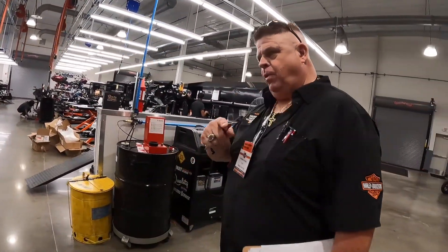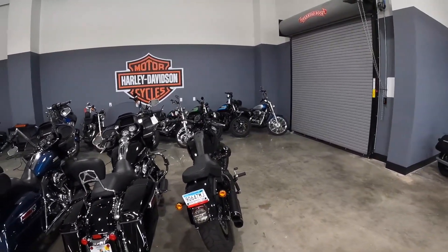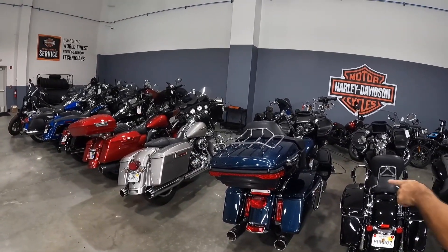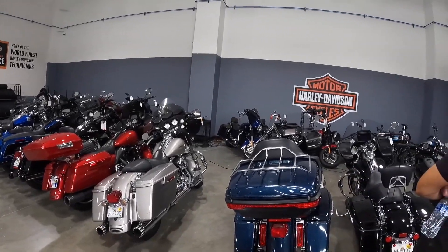The bikes pointed toward the door are going out — they're ready to go. The bikes pointed in still have to be taken care of. We tag them, so you'll see these tags on them — that explains what we need to do to them for service.